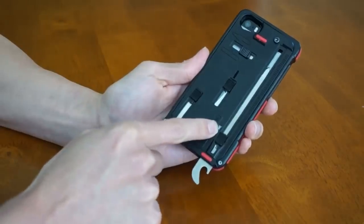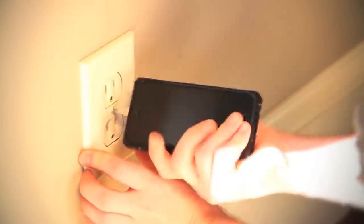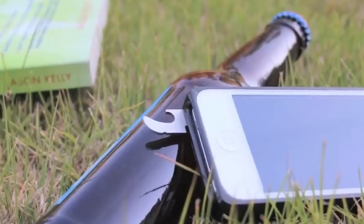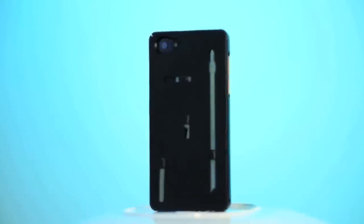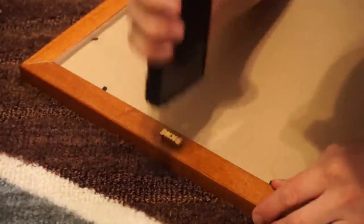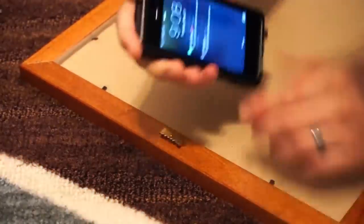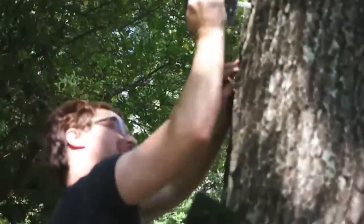For $100, buyers get a case made of aviation aluminium combined with polycarbonate steel, as well as a bunch of tools — a knife, pliers, wire cutters, a saw, a screwdriver, and, as always, a bottle opener. The case weighs only four ounces and adds just 0.2 inches to the thickness of the smartphone, and the most desperate users even hammer nails with their upgraded iPhone.